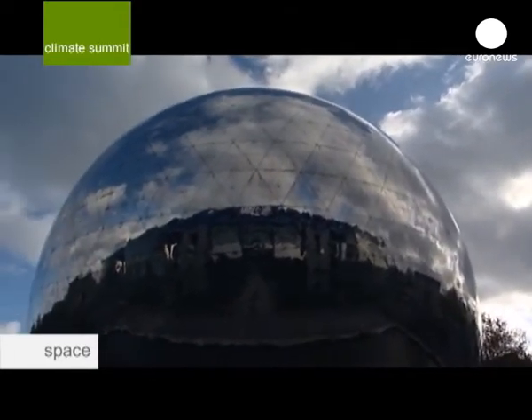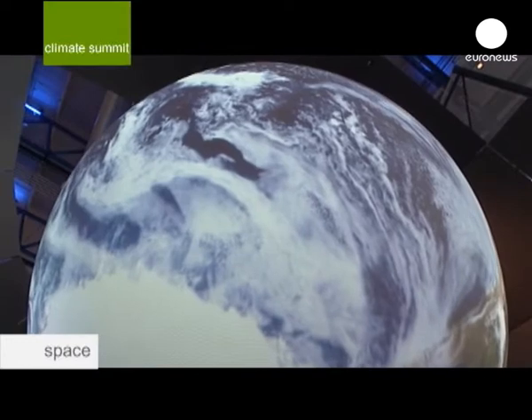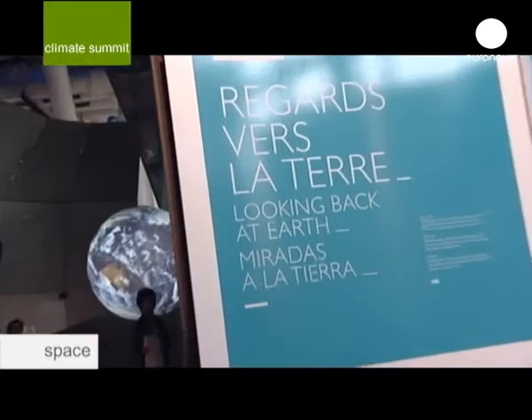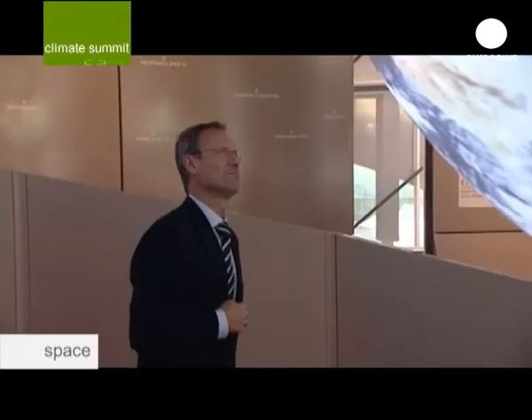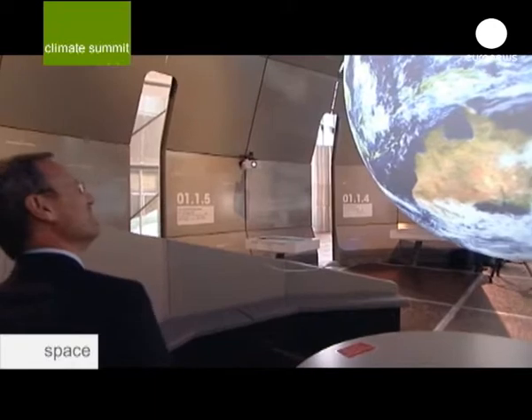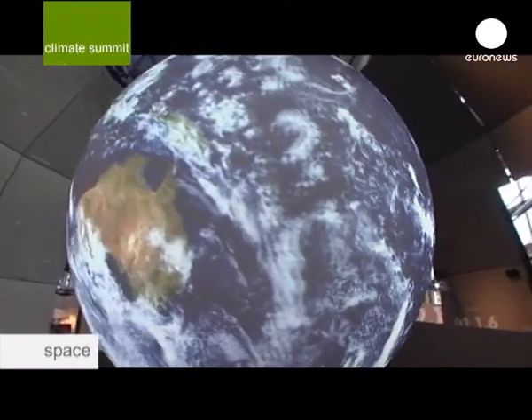At the Cité des Sciences in Paris, an exhibition shows the importance of space as a platform to understand the Earth. Volker Liebnik is a special visitor — he directs the Earth observation programmes at ESA, the European Space Agency.